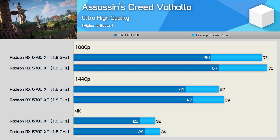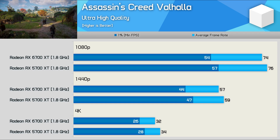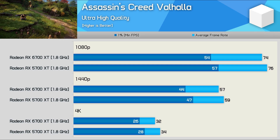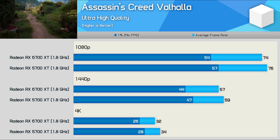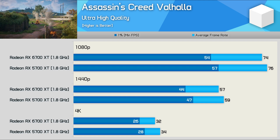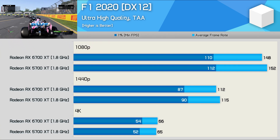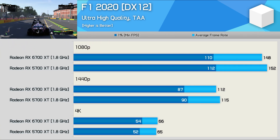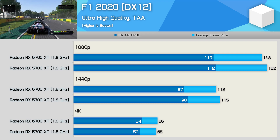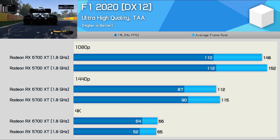The Assassin's Creed Valhalla results are also very close, though this time the 5700 XT was slightly faster at all three tested resolutions, delivering an extra 2-3 FPS. Both GPUs did maintain a 1.8 GHz operating frequency, so these differences are down to changes in architectural design. The F1 2020 results were near enough to call identical with only up to a 3% variation — the 5700 XT was a few percent faster at 1080p and 1440p, while the opposite was true at 4K.